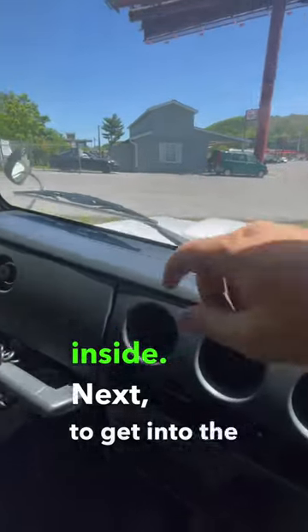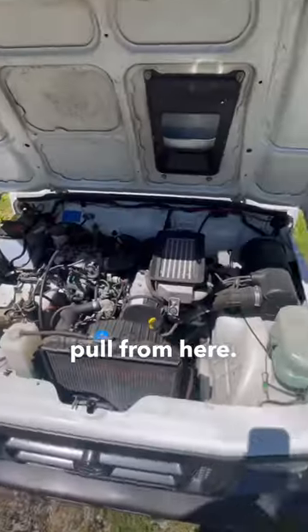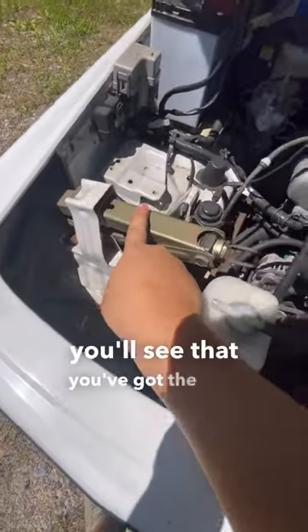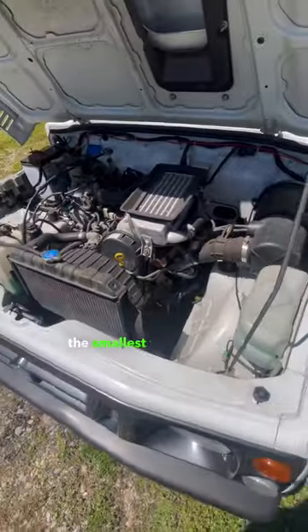Next, to get into the hood, you have to open the glove box and pull from here. Once you're under the hood, you'll see that you've got the jack up front. And this thing is turbocharged, but it's also like the smallest turbocharger out there.